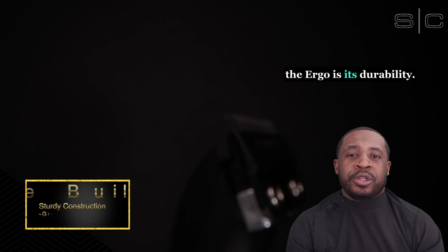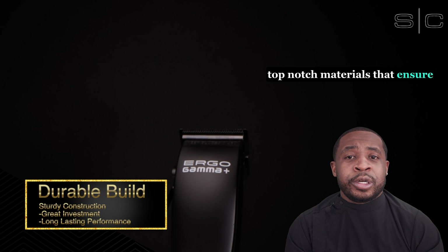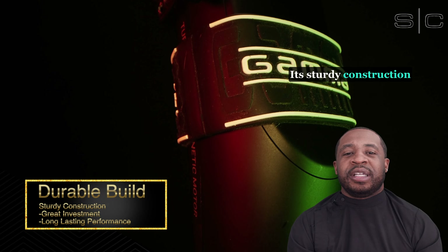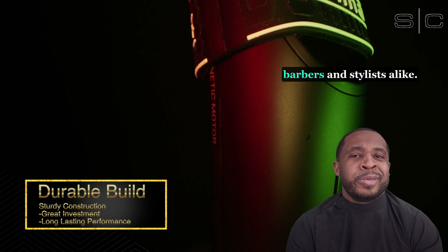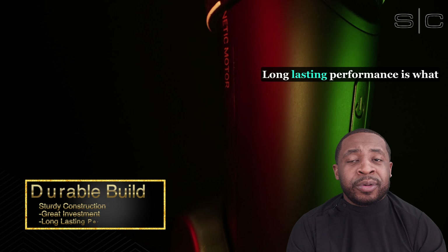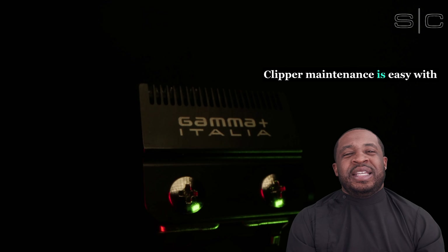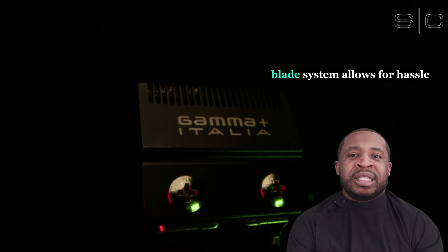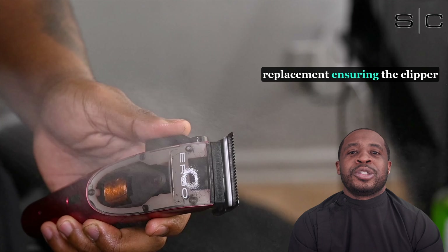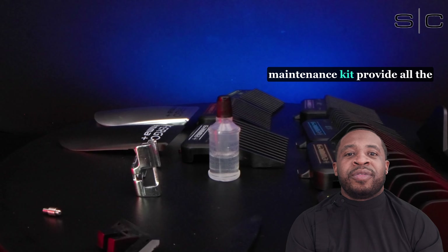One thing you'll notice about the Ergo is its durability. The Ergo family is built with top-notch materials that ensure the clipper withstands the test of time. Its sturdy construction guarantees durability and reliability, making it a wise investment for barbers and stylists alike. Maintenance is easy with the Ergo clipper family — its removable blade system allows for hassle-free cleaning and blade replacement, and the included cleaning and maintenance kit provides all the necessary tools to keep the clipper performing at its best.